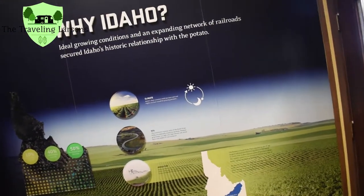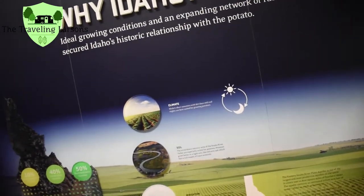Why Idaho? Ideal growing conditions and an expanding network of roads.